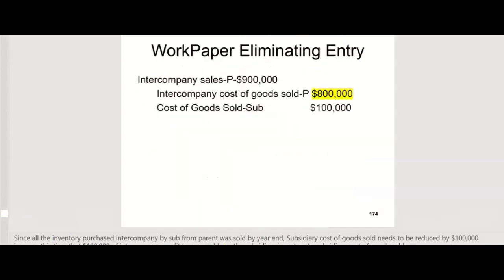On the work papers — not in the separate books, but on the work papers — we're going to debit intercompany sales $900,000, credit intercompany cost of goods sold $800,000, and another credit to cost of goods sold for $100,000, because all the inventory has been sold now. So we don't credit inventory this time for $100,000 — we credit cost of goods sold for $100,000. And that's the only difference between this elimination and the one we did when they still had all the inventory.